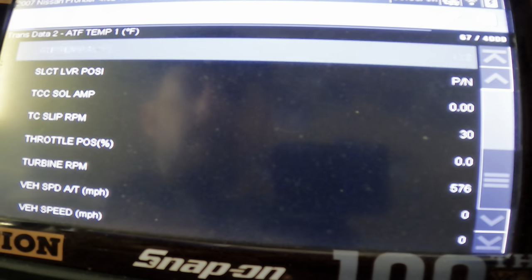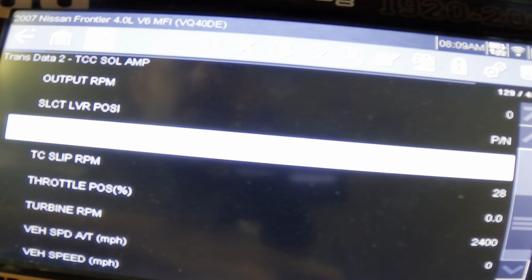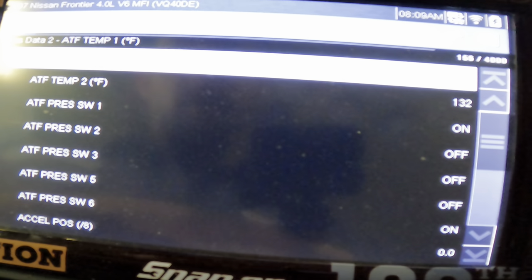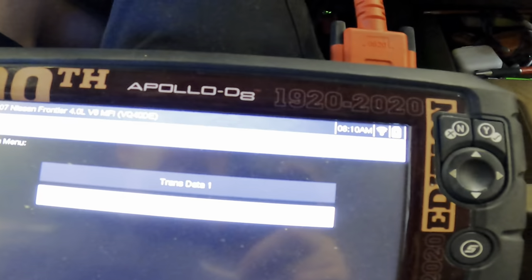TCC solenoid amps. TCC slip RPMs. Let's give it some throttle here. No amps. It appears that the fluid has had no reaction.